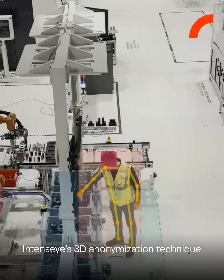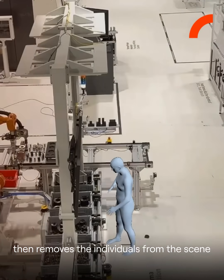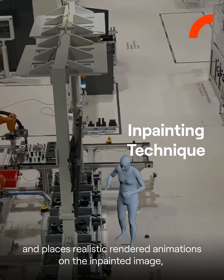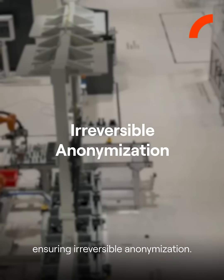IntenseEye's 3D anonymization technique then removes the individuals from the scene and places realistic rendered animations on the in-painted image, ensuring irreversible anonymization.